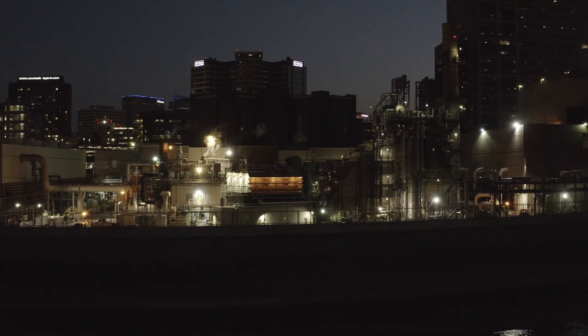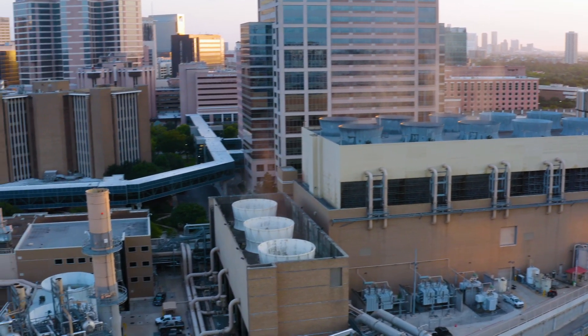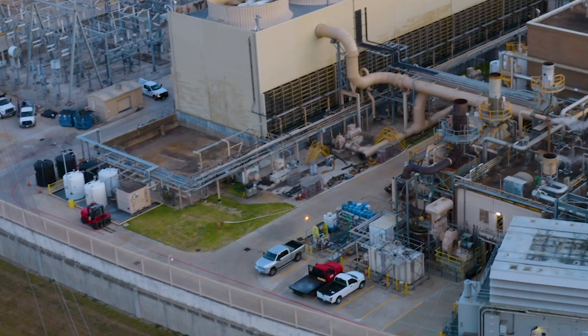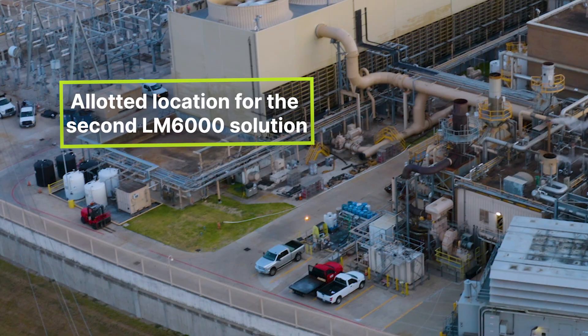We wanted to maximize the generation for the space available. As you know, the plant is very tight — space is at a premium — so having the maximum output made a real difference. We got that from the LM6000.